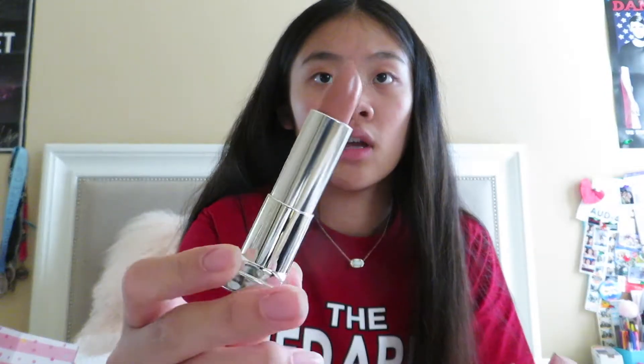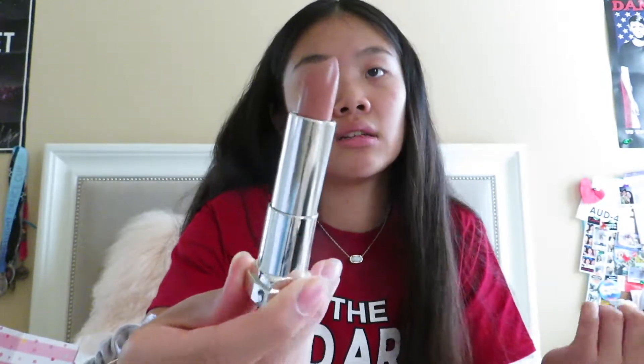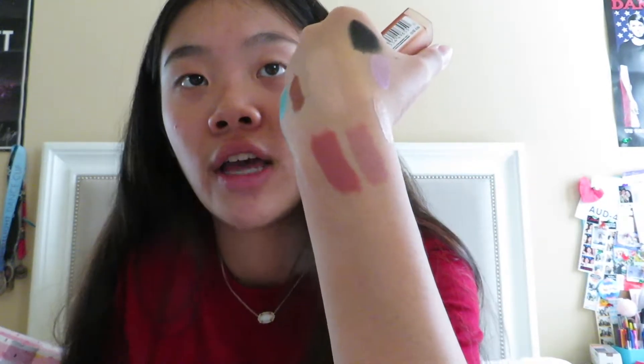Next let's move on to these Maybelline lipsticks. I got two — one in the shade Naked Coral and the other in Beige Babe. I remember people raving about these and I really wanted to try them. Here's Beige Babe — such a pretty nude — and Naked Coral, which is a gorgeous coral color. I love brownie corals like that, and a classic nude is always important too.